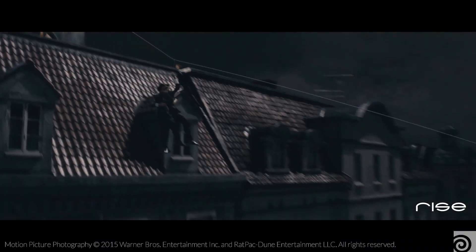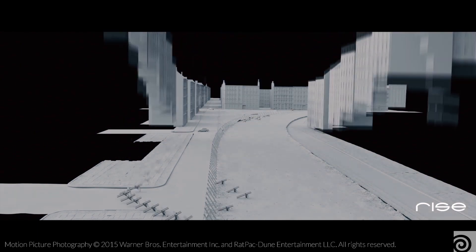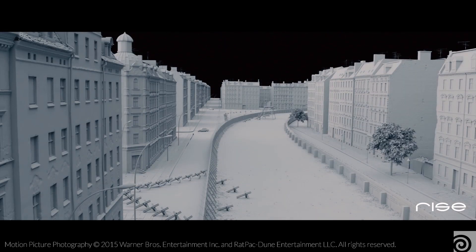We started doing mostly set extension work, matte paintings, and then some CG buildings when they were required. But over the years we switched into doing more effects work, and that grew much bigger when we did the switch to Houdini.